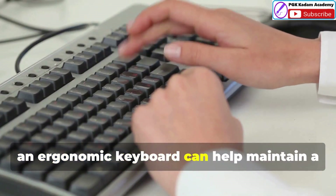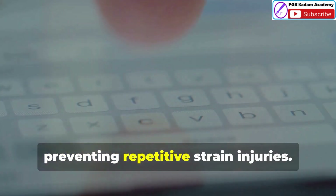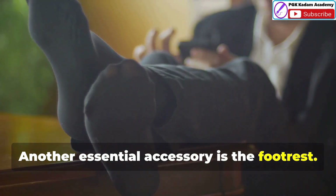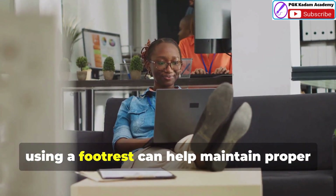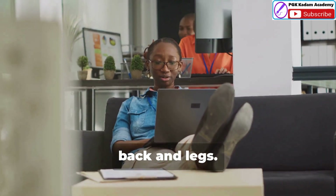Similarly, an ergonomic keyboard can help maintain a natural wrist position, preventing repetitive strain injuries. Another essential accessory is the foot rest. If your chair height does not allow your feet to rest flat on the floor, using a foot rest can help maintain proper posture and reduce pressure on your lower back and legs.